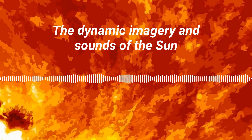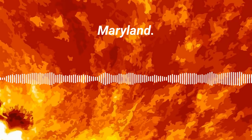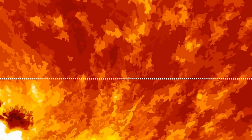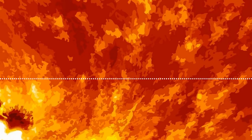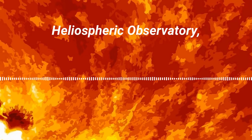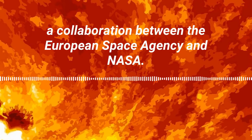The dynamic imagery and sounds of the sun are on display at the NASA Goddard Visitor Center in Greenbelt, Maryland. Solarium is an immersive art installation that transports visitors into the heart of our solar system. This story was produced at Goddard by Katie Atkinson and Michaela Sosby. The sounds in this piece were sonified by the Stanford Experimental Physics Lab, using data from the Solar and Heliospheric Observatory, a collaboration between the European Space Agency and NASA.